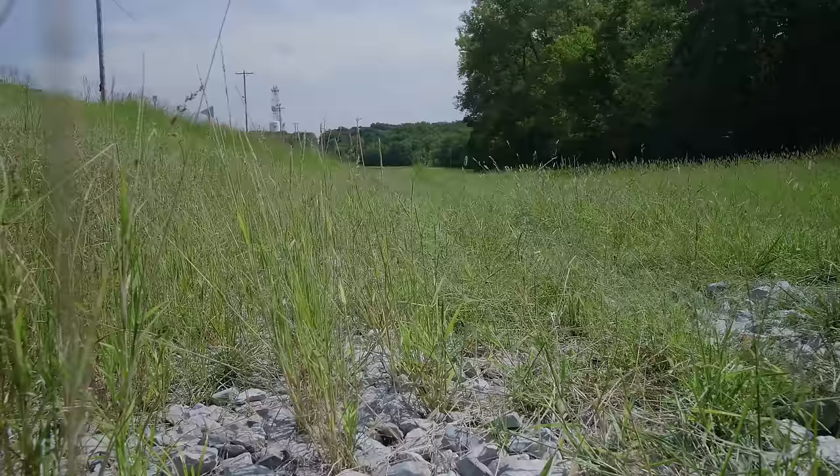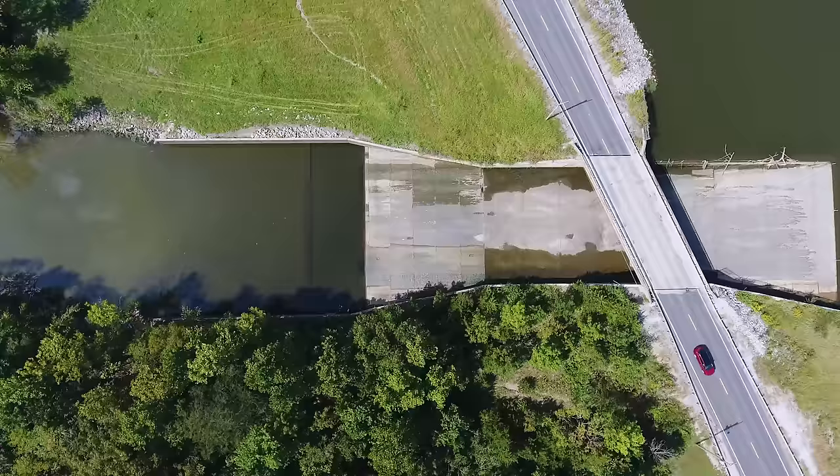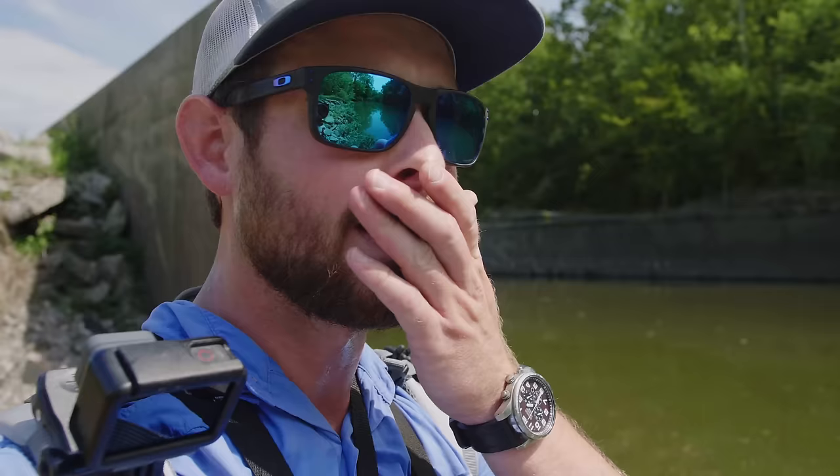I am on foot to the fishing spot and I am excited. That fish I hooked into last time I was out here was like nothing I've ever felt — it was heavy — so I'm hoping I get a second chance and land it today. I finally made it to the fishing spot and I am noticing a ton of big gar floating at the surface.